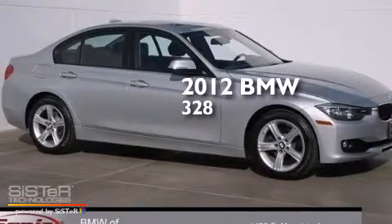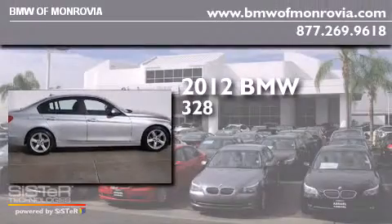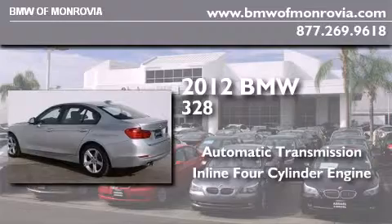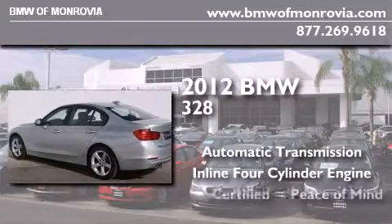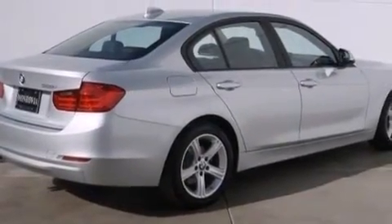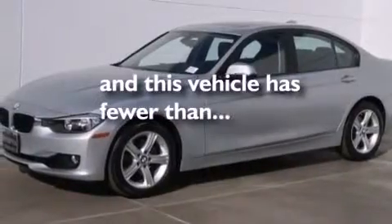This is a certified pre-owned 2012 BMW 328. This car has an automatic transmission and an in-line four-cylinder engine. All of the following features are included: BMW Individual Composition, and this vehicle has less than 21,000 miles.